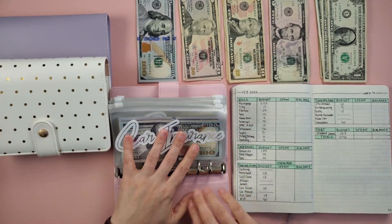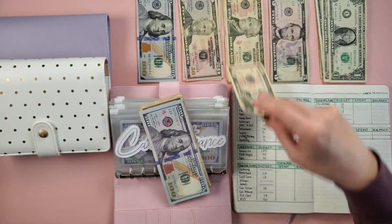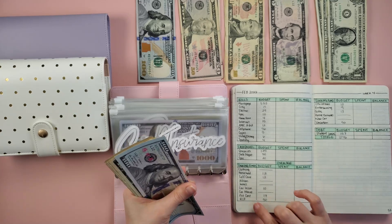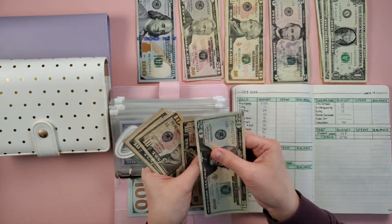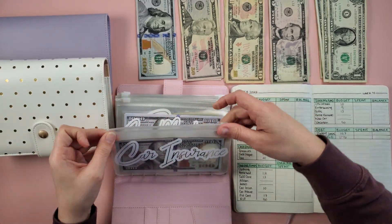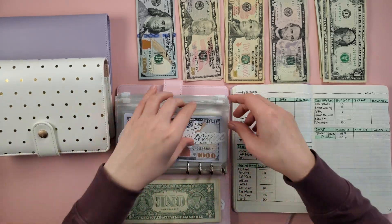Next is the sinking fund binder. First is car insurance — it's getting $10. I mentioned in a previous video I just paid my car insurance, so this will be for the August payment since we pay six months at a time. So now in car insurance we have 100, 200, 220, 230, 240, 250, 260, 271 — $271. Our goal for this fund is $500 just to give us a buffer, and we're already halfway there.